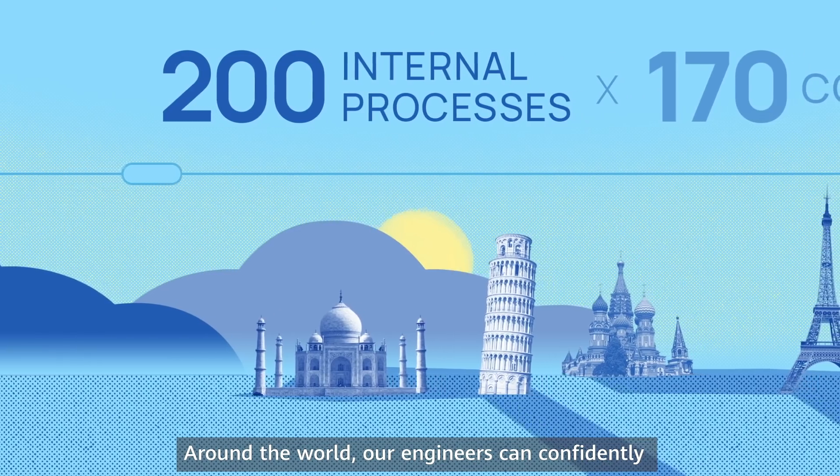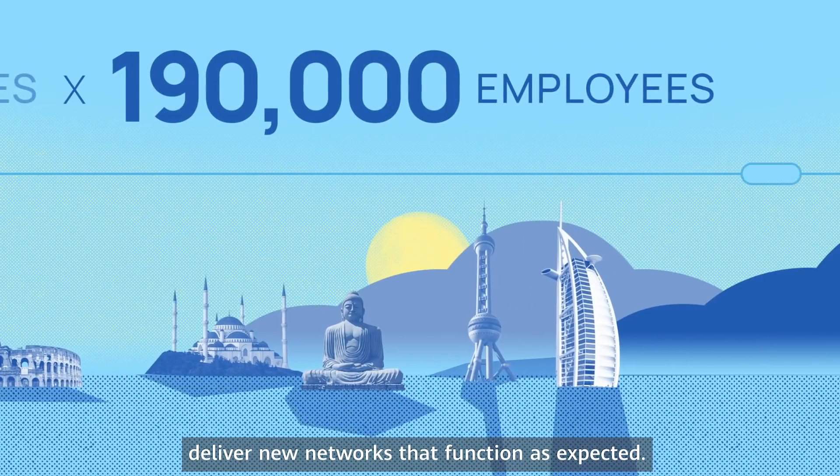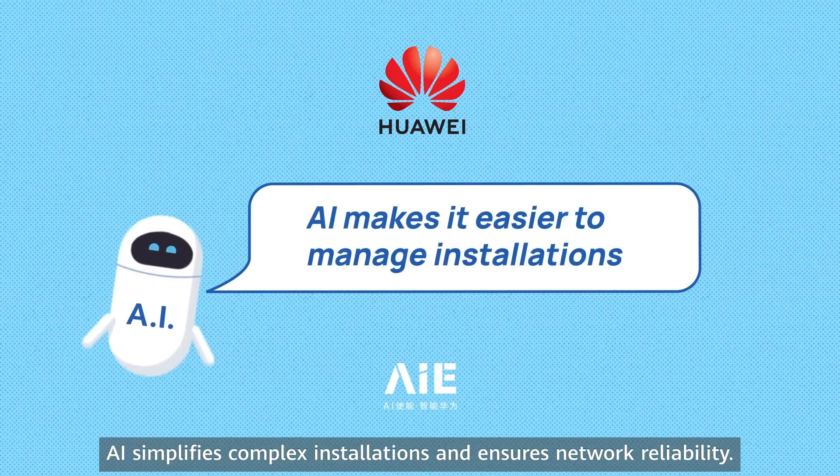Around the world, our engineers can confidently deliver new networks that function as expected. AI simplifies complex installations and ensures network reliability.